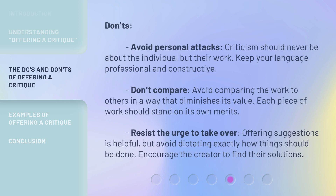Don'ts: Avoid personal attacks. Criticism should never be about the individual but their work. Keep your language professional and constructive. Don't compare — avoid comparing the work to others in a way that diminishes its value. Each piece of work should stand on its own merits. Resist the urge to take over. Offering suggestions is helpful, but avoid dictating exactly how things should be done. Encourage the creator to find their own solutions.